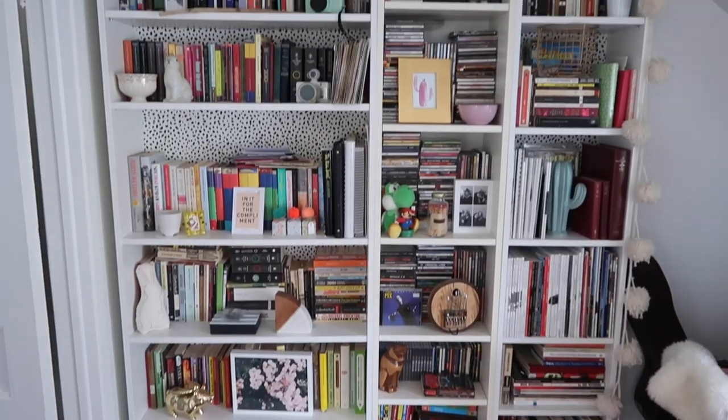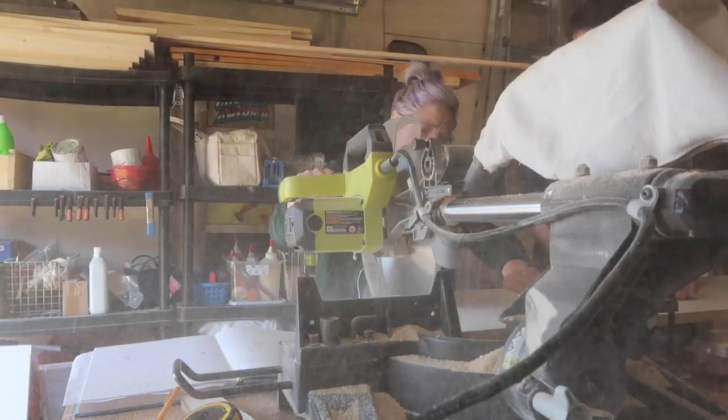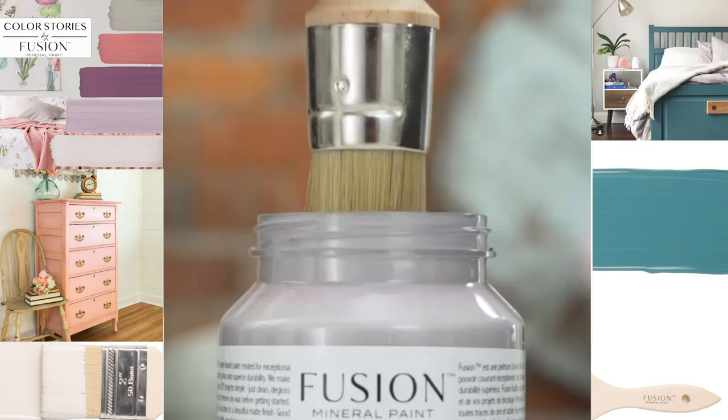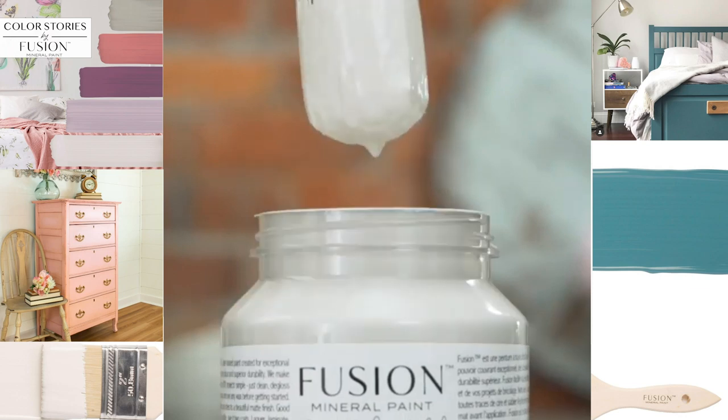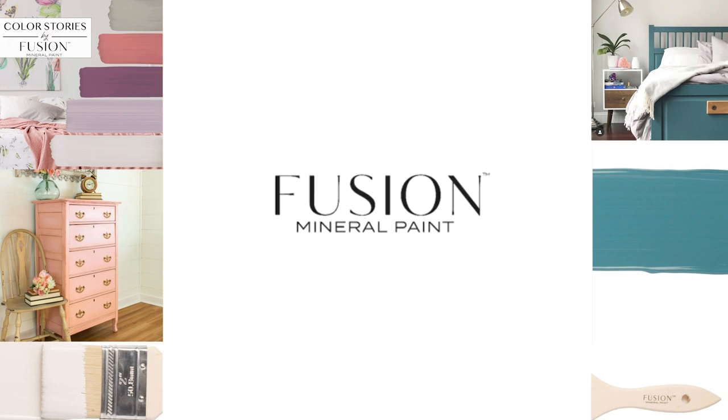Hi everybody, welcome back to my channel, The Diaries of DIY Dani. I'm Dani and this channel is all about solving home decor dilemmas in your space, and I'm doing it with — you guessed it — a DIY. Today's home decor dilemma is with my friend Jenny Lin. She is the owner and creator of Fusion Mineral Paints, and if you follow me on Instagram, then you know how much I truly love her paint line.